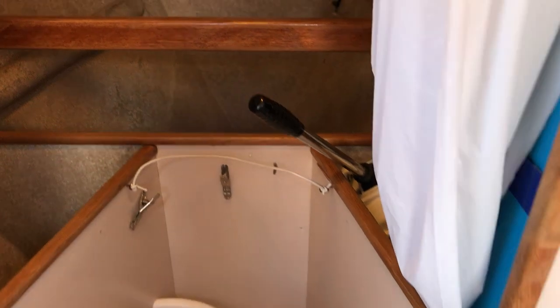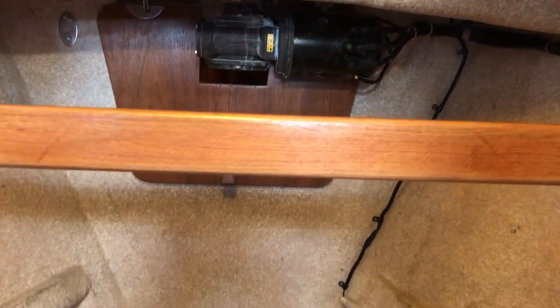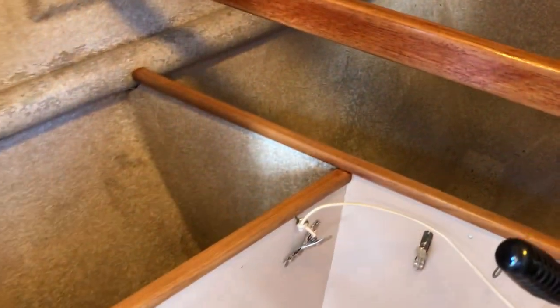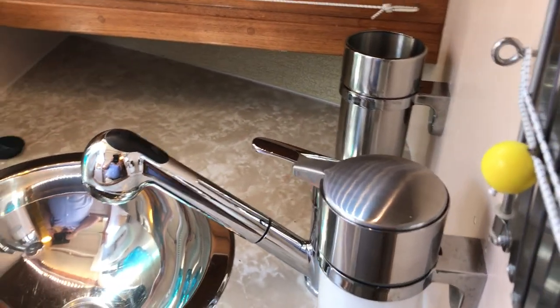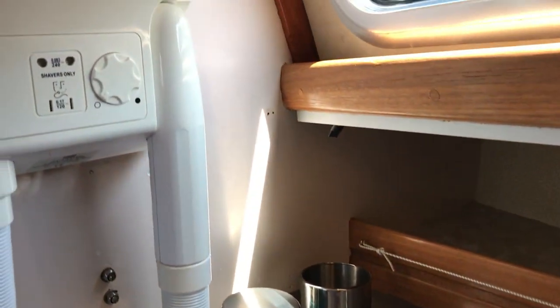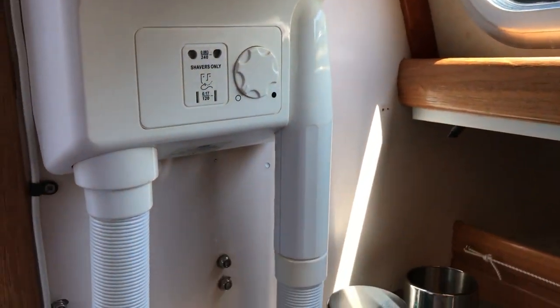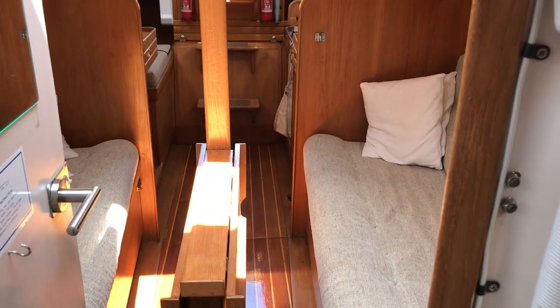Going forwards, there's access to the anchor locker and also the windlass machinery, and there's a big hanging space there as well for your foulies if you feel the need. Coming to the port side, it's all very shiny and very thoughtfully laid out, very clean, and there's even a nice 240 volt air dryer for you.